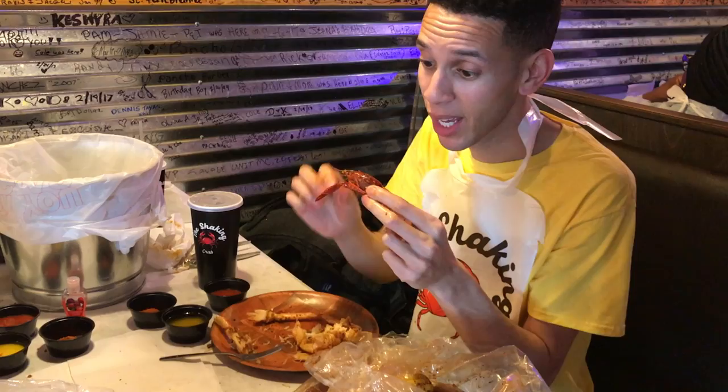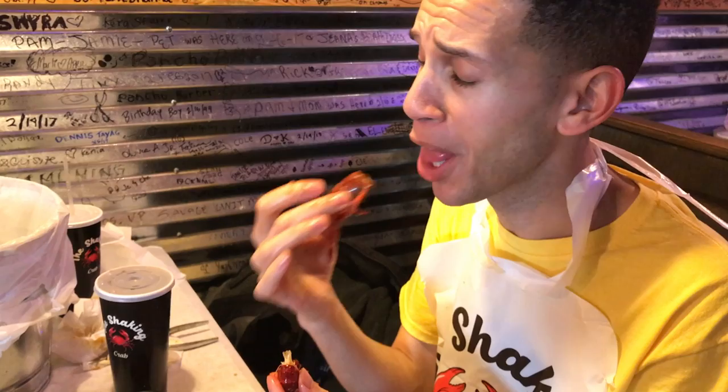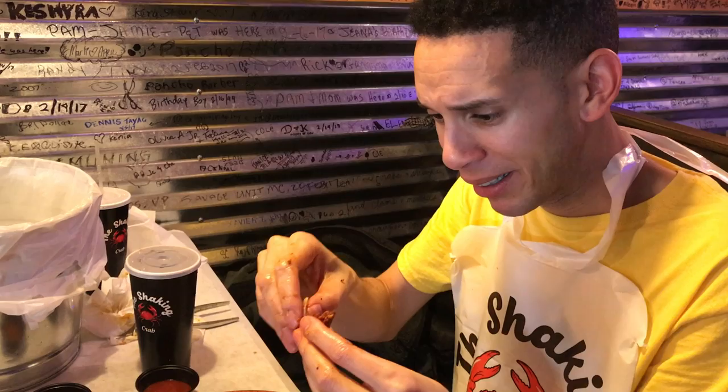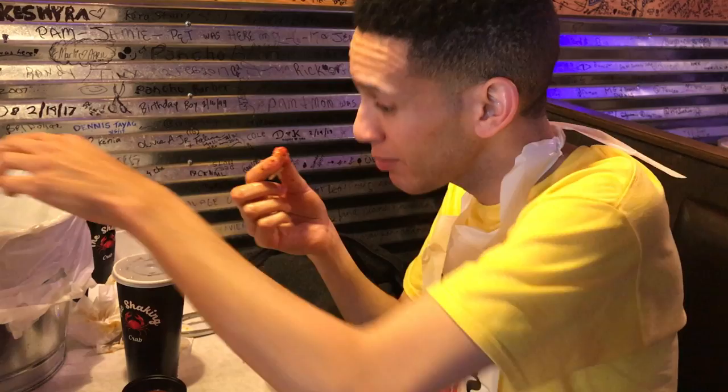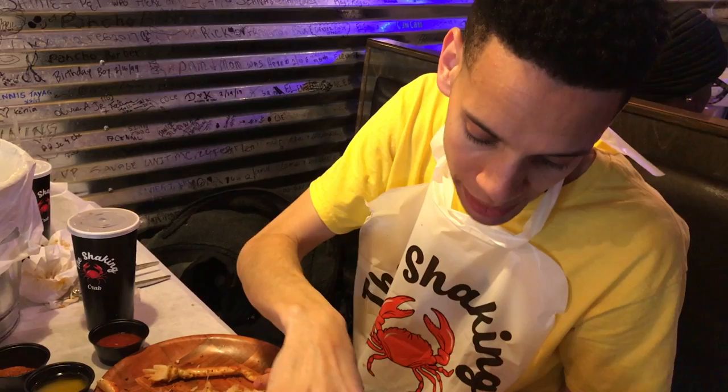So now I'm going to try a piece of crawfish for the very first time. What they tell me is you're supposed to take the head and break it off like that, suck the juice out of the head. I'm freaking out because it's like I'm sucking the brain out of it or something. Then we're going to pull the meat out. It's flavorful! I think the whole thing that has me freaking out is the fact that I was sucking on the head with the eyes on it.